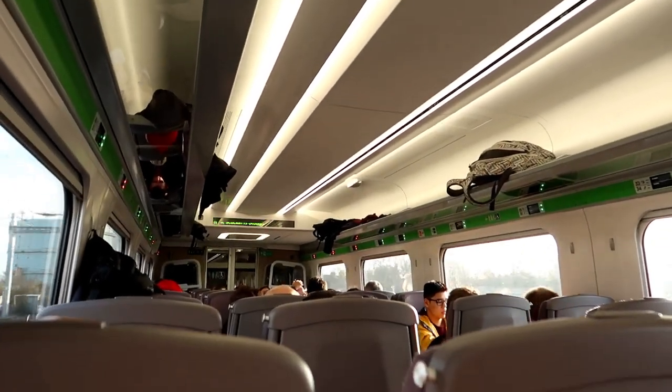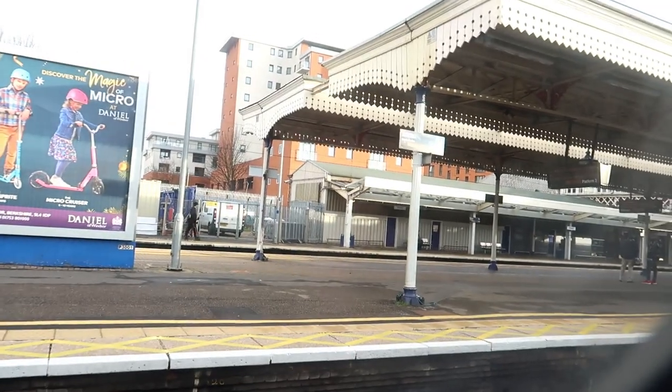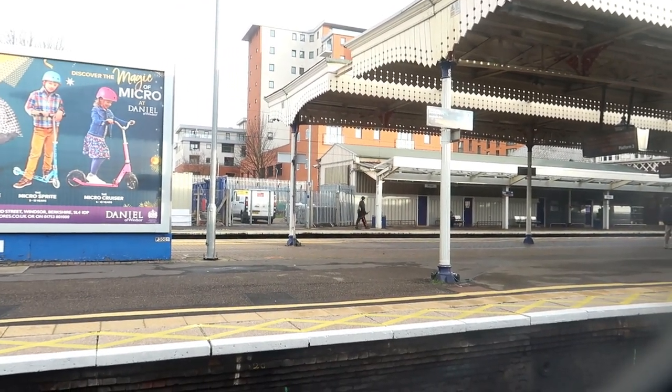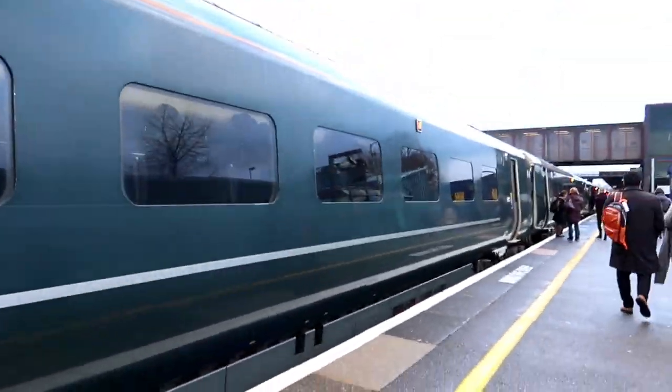This is what the inside of the train actually looks like — it is really spacious and roomy, so I'm very pleased with it. This is one of the stations we stopped at, and here's a view of the vast expanse of green grass that we saw. I am not used to it. And finally we alighted at Oxford, and this is a much better view of the train.